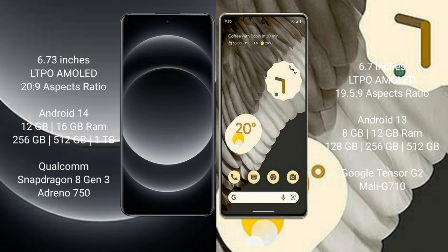Xiaomi 14 Ultra runs on the Android 14 operating system. Google Pixel 7 Pro runs on Android 13. Xiaomi 14 Ultra comes with 12GB or 16GB RAM and 256GB, 512GB, or 1TB internal storage, with a Qualcomm Snapdragon 8 Gen 3 processor and Adreno 750 GPU.